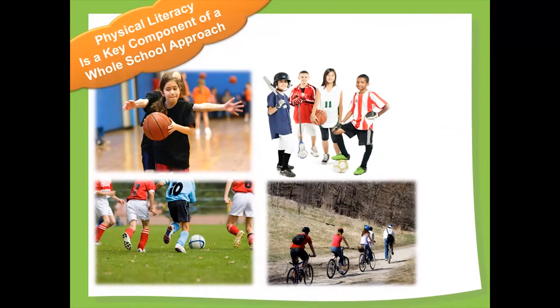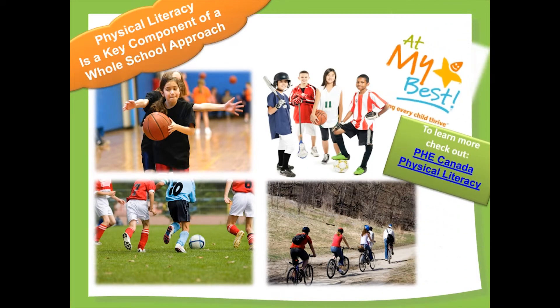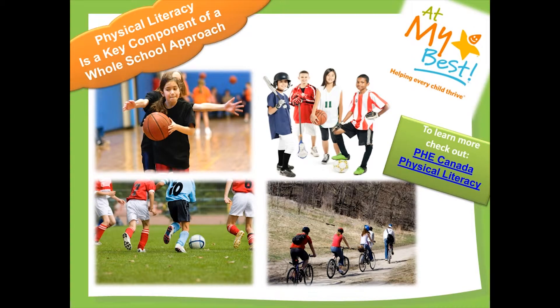Physical literacy describes the ability to develop the self-awareness required to make healthy, active choices. The earlier that physical literacy is introduced, the more likely it is to shape future behaviors. To learn more about physical literacy and access program ideas, click on the link at PHECanada.